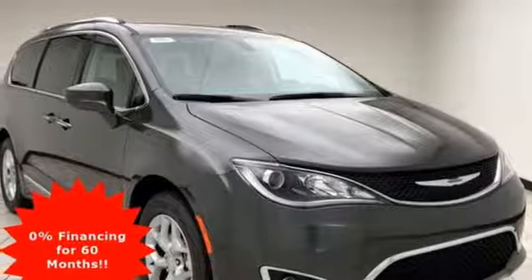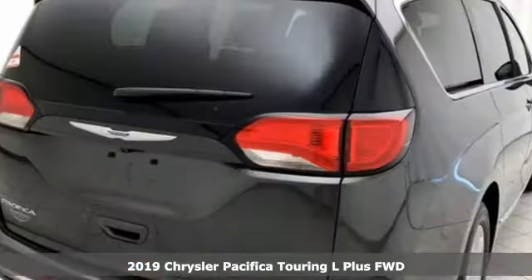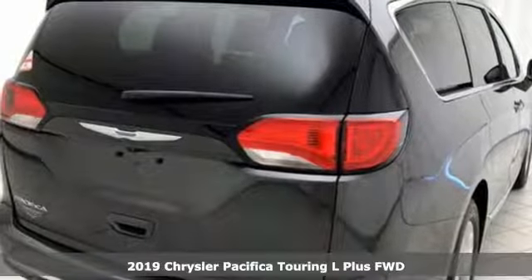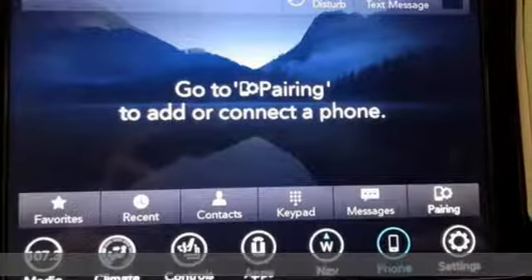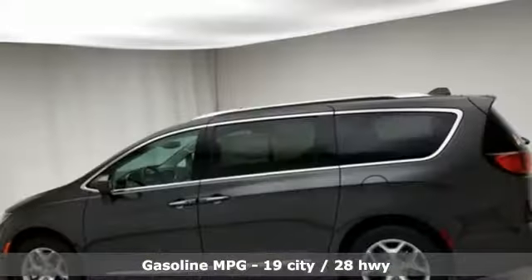It's a new 2019 Chrysler Pacifica. No matter your purpose, the Pacifica's been carefully crafted to help you achieve more than ever before. And get ready for an impressive combination of features.